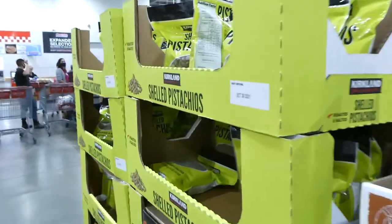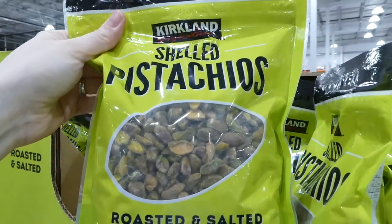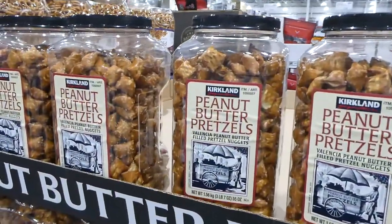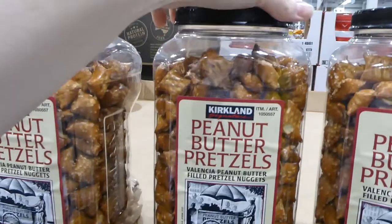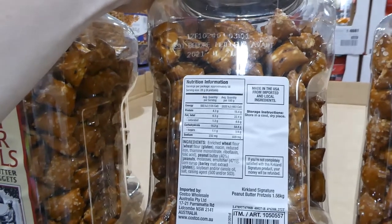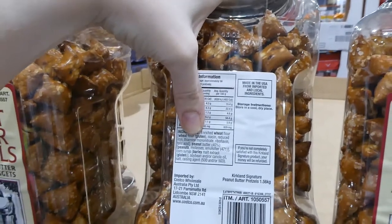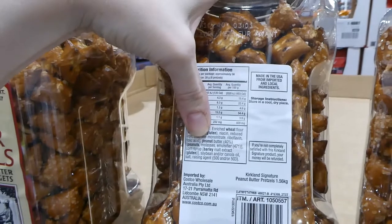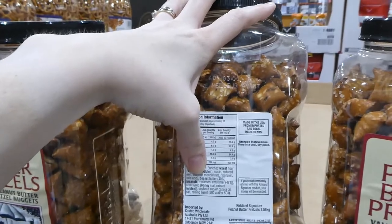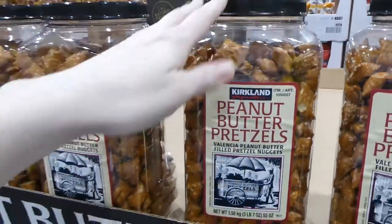The shelled salted pistachios are Kirkland Signature — 680 grams or 1.5 pounds for $24. The Kirkland Signature peanut butter pretzels have no animal products at all: enriched wheat flour with niacin, reduced iron, thiamine, riboflavin, folic acid, peanut butter (just peanuts), molasses, emulsifier, corn syrup, soybean or canola oil, salt and a raising agent. Those are $14.50 for 1.56 kilos.